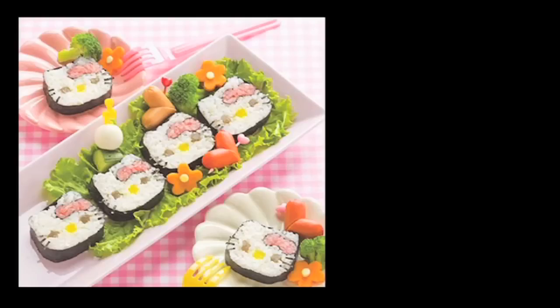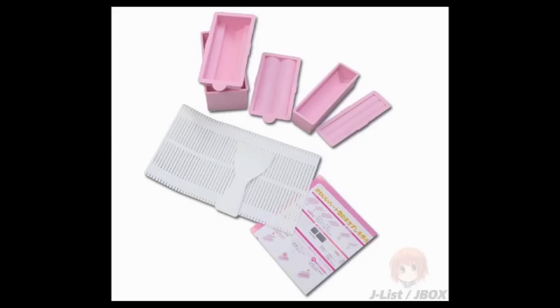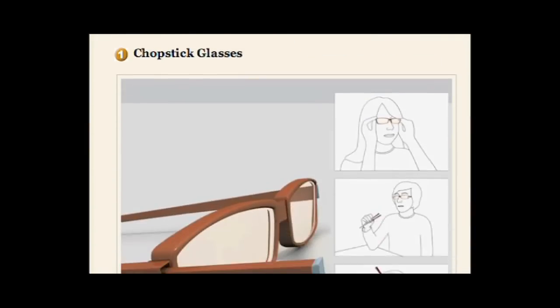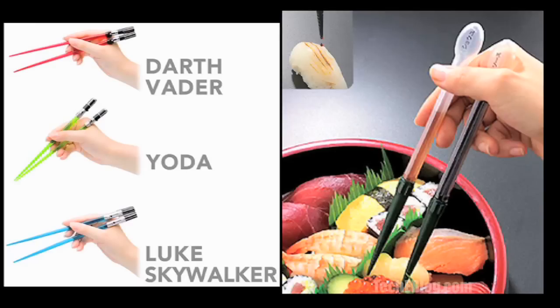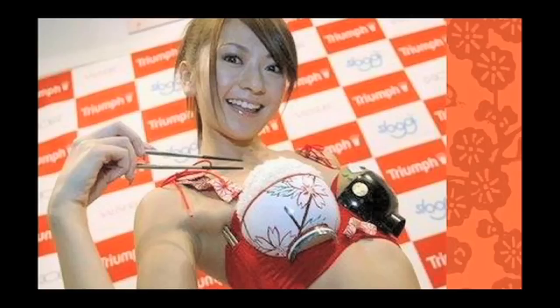Want to buy some Hello Kitty sushi? Well, use the Hello Kitty sushi roll kit. It comes with instructions and special molds. Just be sure to eat it with some of these unique chopsticks — lightsabers, sauce dispensers, these which are good for Americans, and okay, that's just a rice bowl bra.